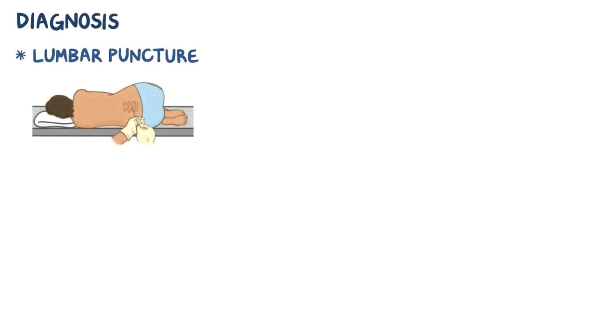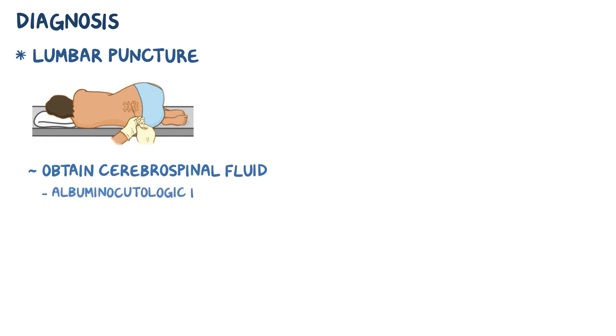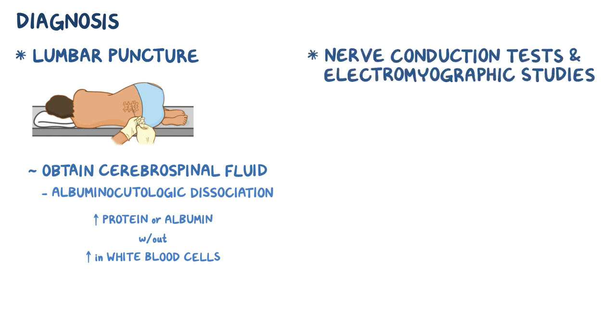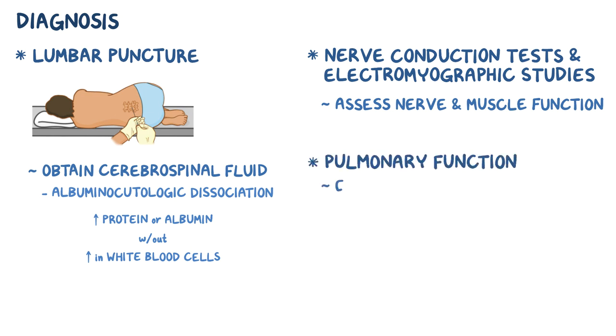To help diagnose Guillain-Barré syndrome, a lumbar puncture can be done to obtain cerebrospinal fluid. The cerebrospinal fluid typically shows an albuminocytologic dissociation, which means that there's an increase in protein or albumin levels without an increase in white blood cells. In addition, nerve conduction tests and electromyographic studies can be done to assess nerve and muscle function, but sometimes these tests can be normal early on in the disease. Pulmonary function tests can also be done to evaluate an individual's respiratory function.